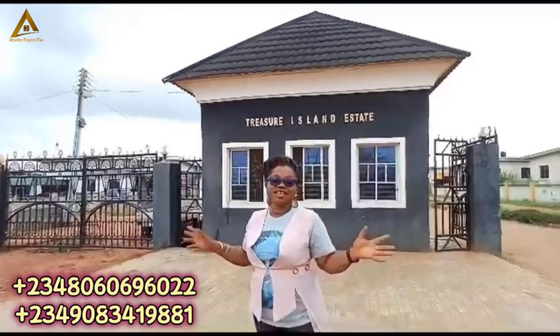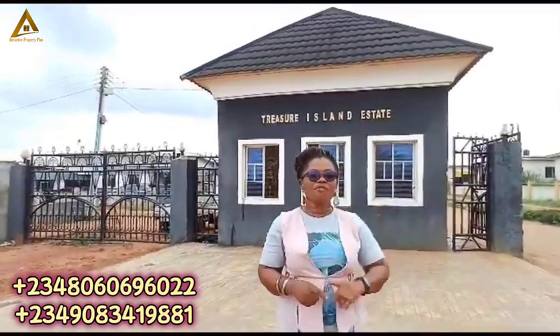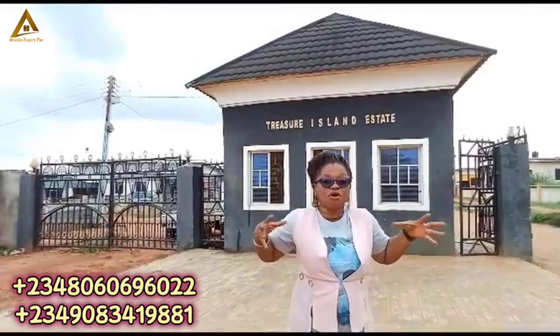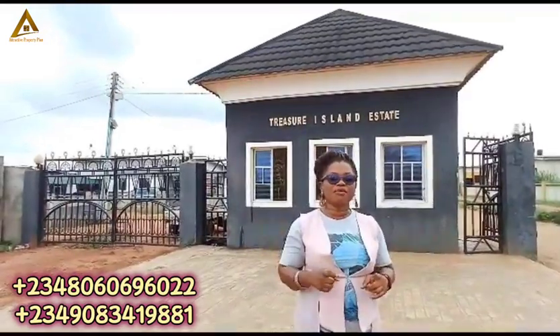The good thing about this is that your investment here is 100% secured. You're getting a plot of land for 1.5 million naira, so don't just buy one — buy in bulk for future appreciation. You can be highly sought after when this place has grown in investment value. Start calling the number and book it now.